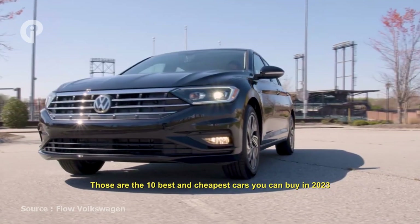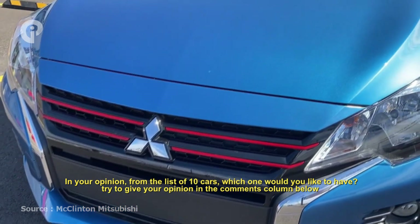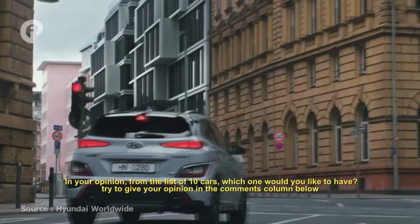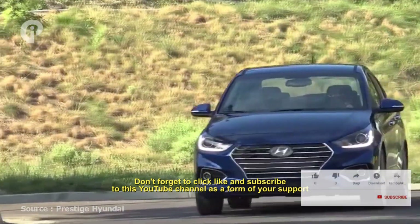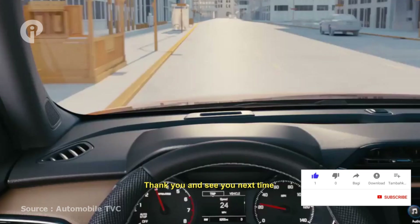Those are the 10 best and cheapest cars you can buy in 2023. In your opinion, from the list of 10 cars, which one would you like to have? Try to give your opinion in the comment section below. Don't forget to click like and subscribe to this YouTube channel as a form of your support. Thank you, and see you next time.